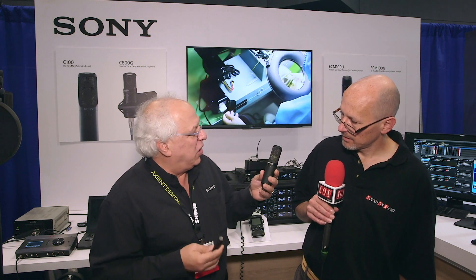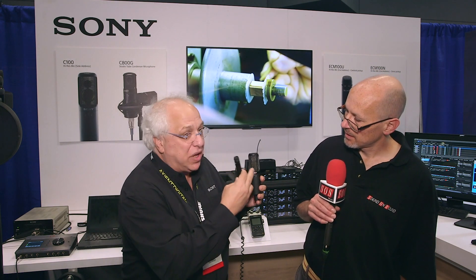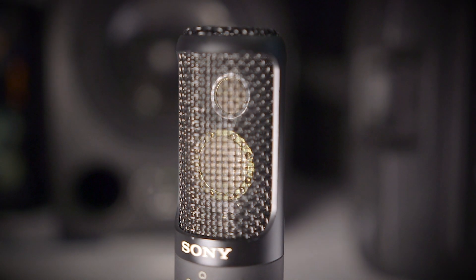What's unique — and I don't know that you can actually see it — is that it's a dual capsule design in the side address. So we have a 25 millimeter diaphragm, which covers 20 hertz up to 25k.